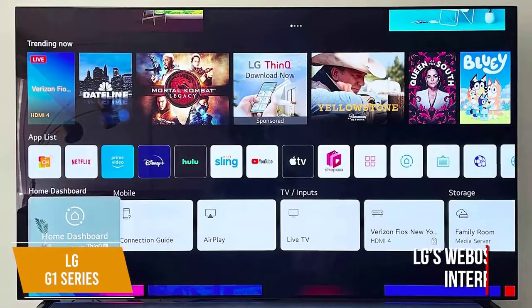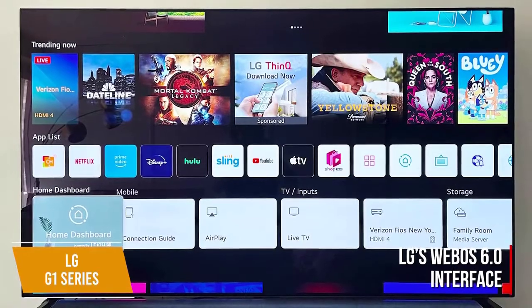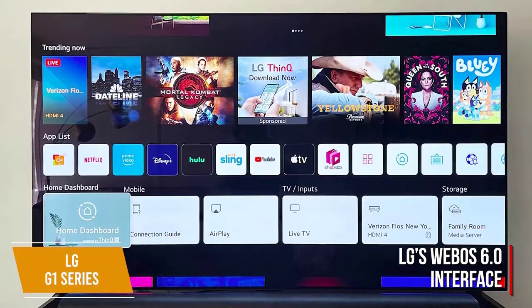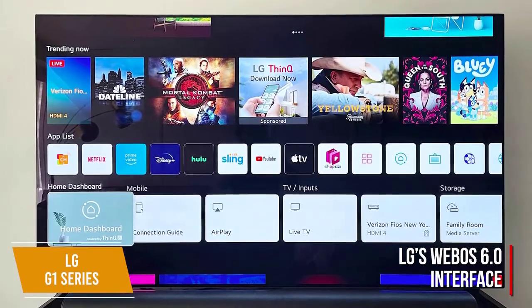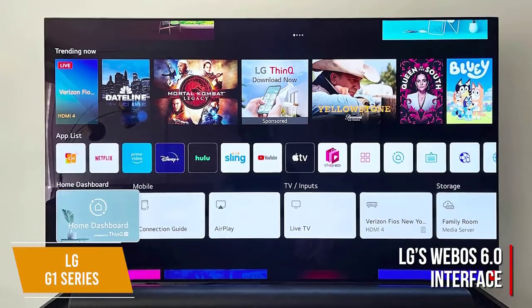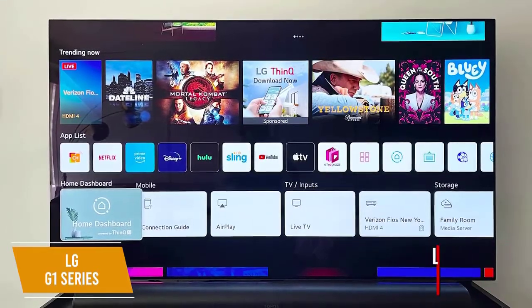It comes with LG's WebOS 6.0 interface, delivering an updated home screen with recommended content based on your viewing habits, although it inconveniently occupies the whole screen. It comes with a solid range of apps and streaming services, and you get support for Alexa, Google Assistant, and the LG ThinQ voice search function.